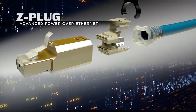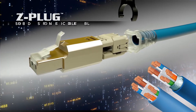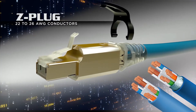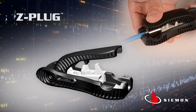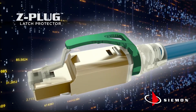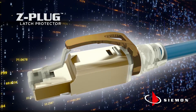For maximum flexibility, it can be quickly terminated to shielded and unshielded, solid and stranded cables in multiple conductor sizes from 22 to 26 gauge. The handheld ergonomic Z-Plug tool and termination process ensure repeatable performance. The Z-Plug's latch protector protects the latch during cable routing and it comes in nine different colors for easy color coding.